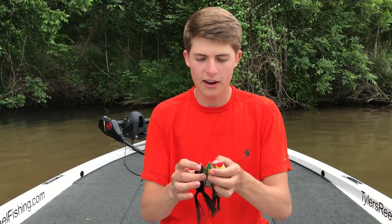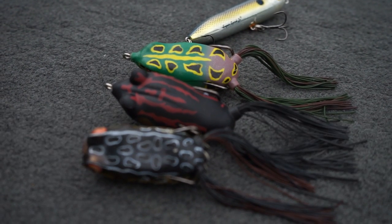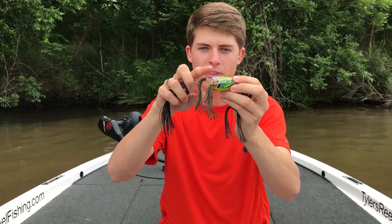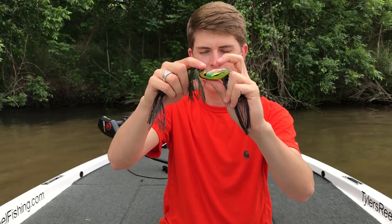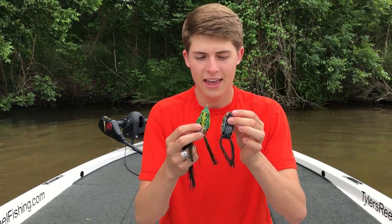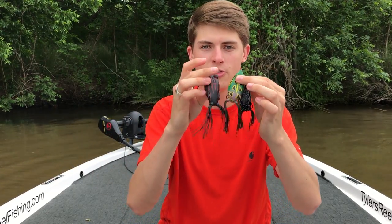Fish love to congregate, especially in the summertime, around heavy vegetation that provides shade and oxygen. My main top water category is soft-bodied frogs. The cool thing about these is that they are weedless — you can run your fingers across the hooks and not get hooked, but as soon as a fish bites, it'll hook the fish. Throw these over lily pads, into reed clumps, over hydrilla. You guys can get some giant fish in your ponds on frogs.